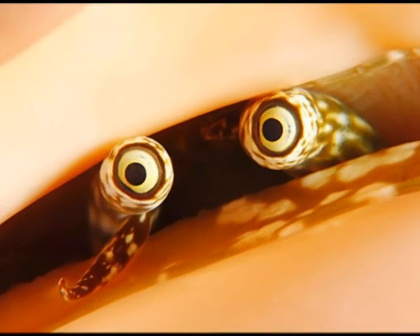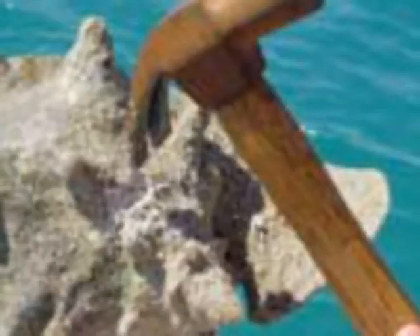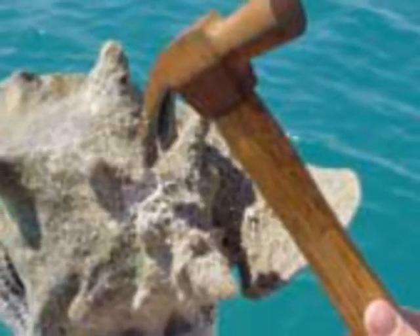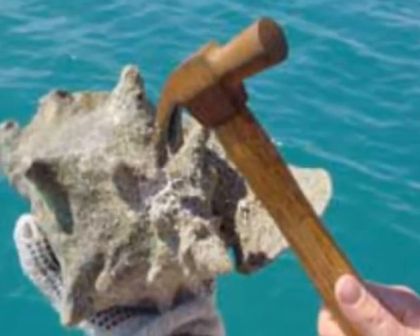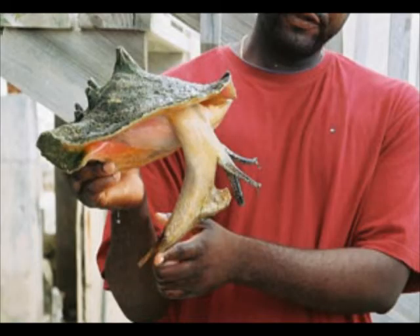It is almost impossible to get a conch out of its shell with just your hands unless you are Superman. The trick is to poke a hole in the back of the shell with a hammer, then stick the tip of the hammer into the shell to make the conch uncomfortable. This irritates the conch, and it slides right out.